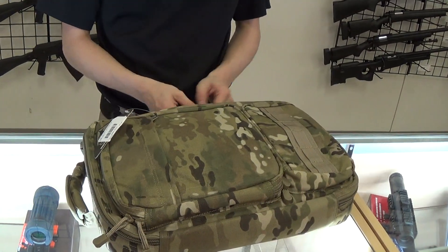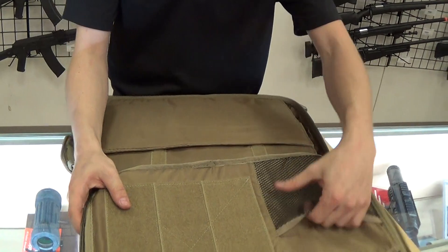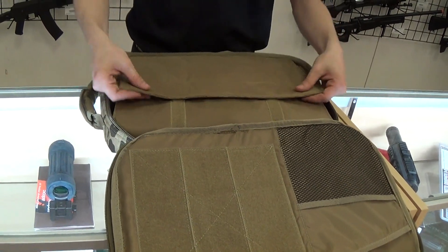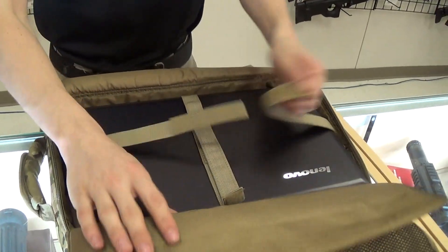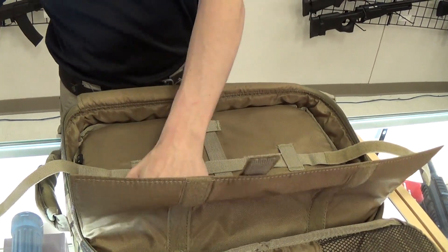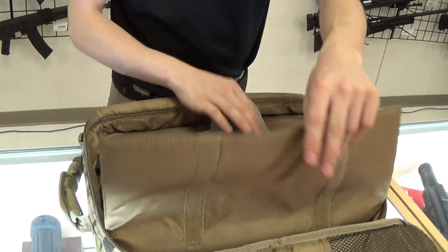Getting into the main compartment — this is where this bag is really impressive. You have sleeves for accessories, space for more velcro pouches, and then a ton of padding protecting your laptop, which is held in by two nylon one-inch straps. It's also protected on the back side by another thick layer of foam padding.